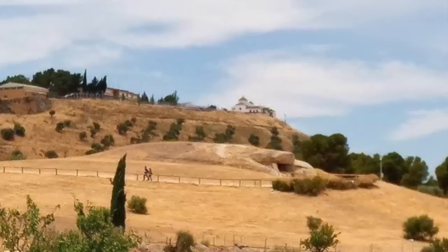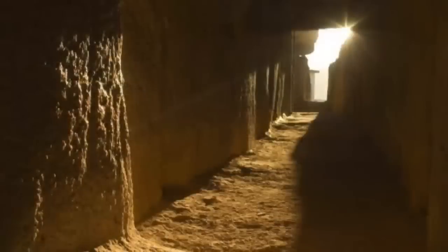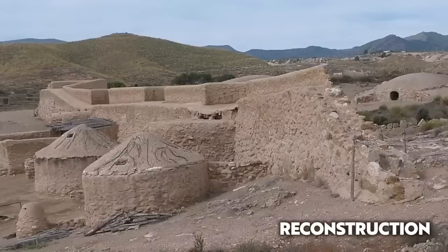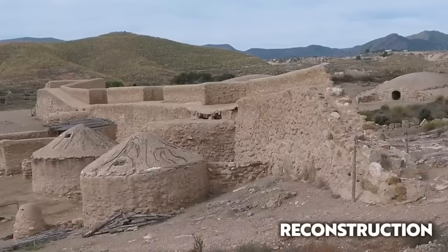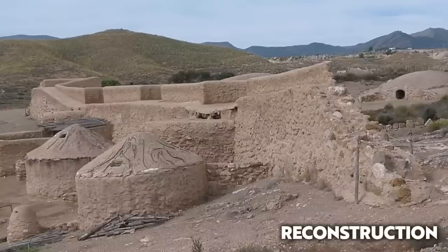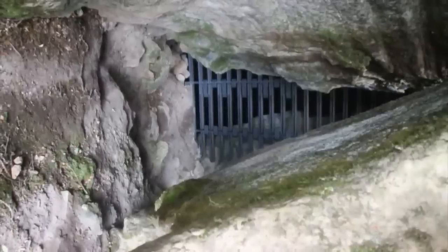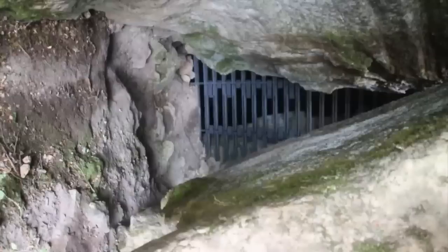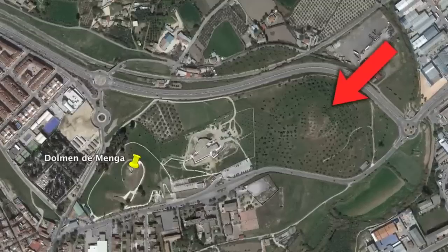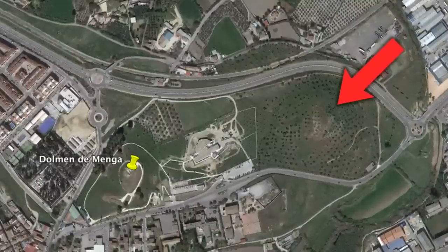According to official sources, the builders of these structures, known collectively as the Antikara Megaliths, were the first farming community of the fertile lowlands of the Guadalhorce Valley. Not far from these dolmens, there's a series of Neolithic and Copper Age settlements dating back to between 5000 and 2200 BC. Close by, there are also ancient Neolithic cave settlements, including Cueva del Toro and Cueva de la Pulsera.